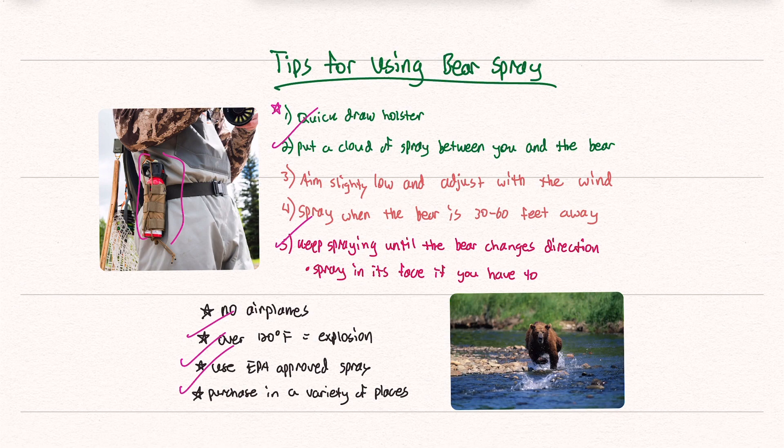Always make sure you have bear spray on you. Spray it between you and the bear and keep spraying until it changes direction. Attacks are rare, but they do happen and you need to be prepared. Although I already knew what was in bear spray, it was interesting to read up on bear safety and how to use it. If I ever find myself in an area with bears, I'm definitely going to buy some.